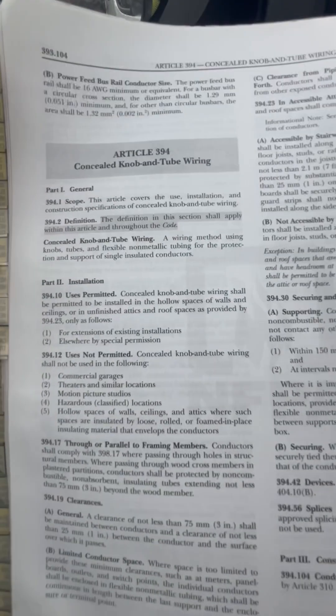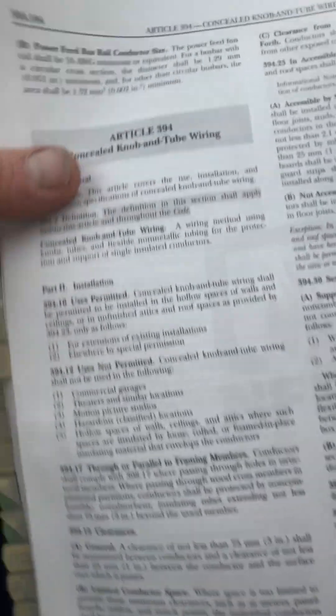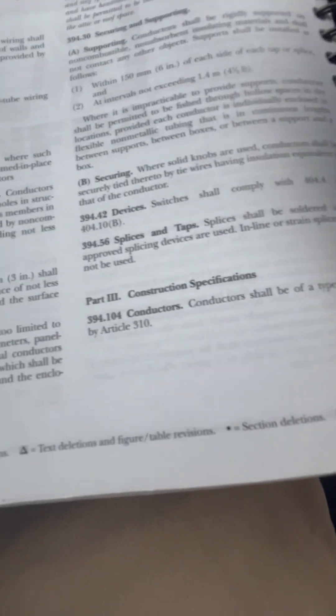First, I wanted to jump in here — Article 394. I think this is the 2020 NEC. We're actually on 2017 here in Frederick, but I've got the 2020 in front of me.